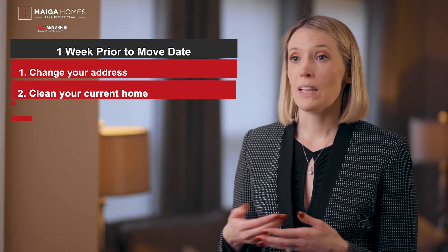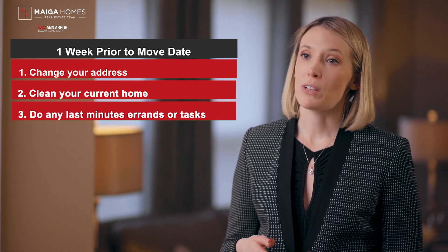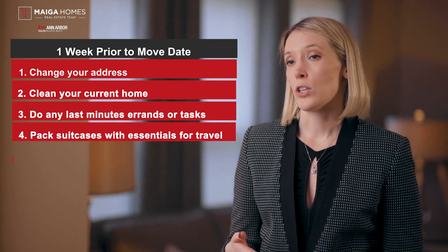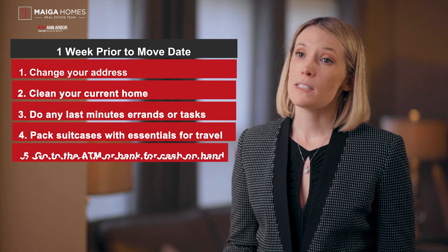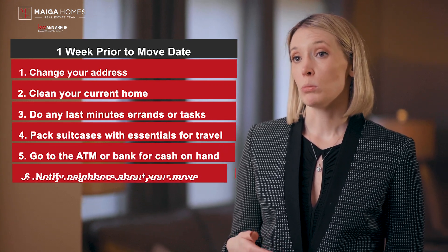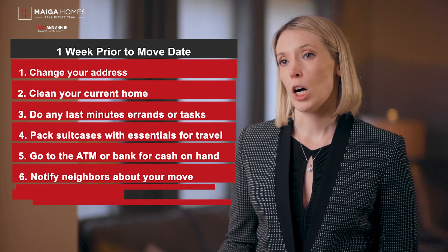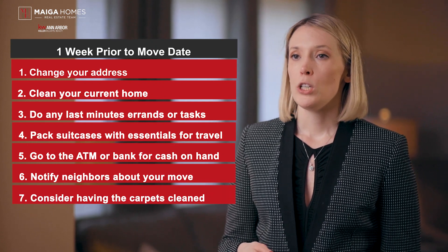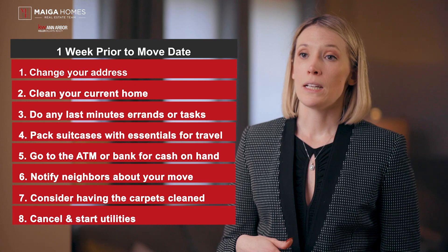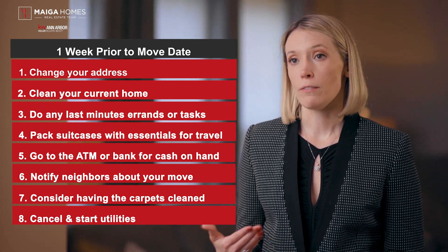Clean your current home. Do any last-minute errands or tasks, such as picking up dry cleaning and returning borrowed items. Pack suitcases with essentials for travel and the first night at the new home. Go to the ATM or bank for cash on hand, especially for tips. Notify neighbors about your move, and if moving into a previously owned house, consider having the carpets cleaned before move-in day if possible. Contact utilities to cancel services at your current location and install services at the new location — this includes gas, electric, cable, internet, and phones.